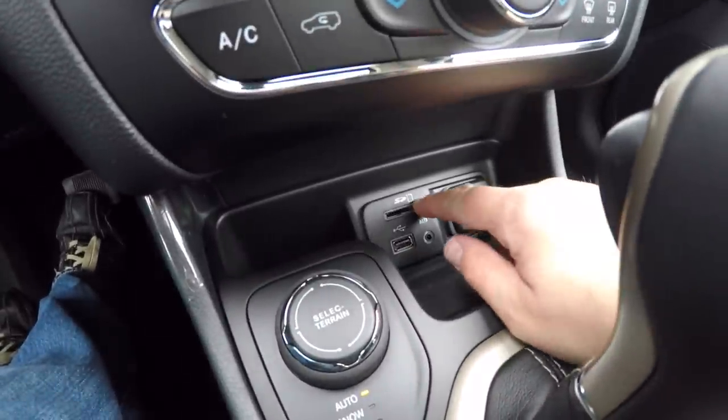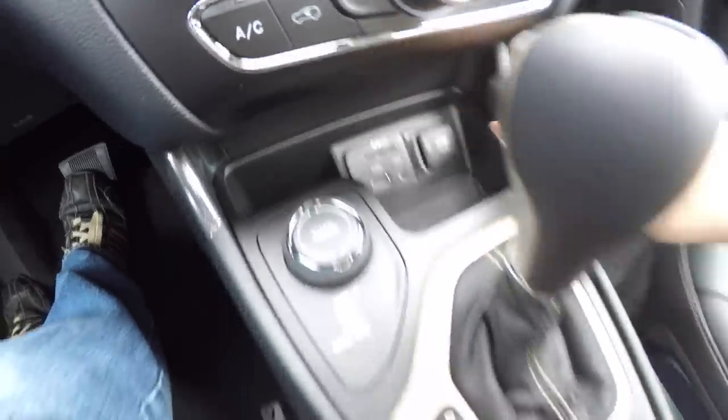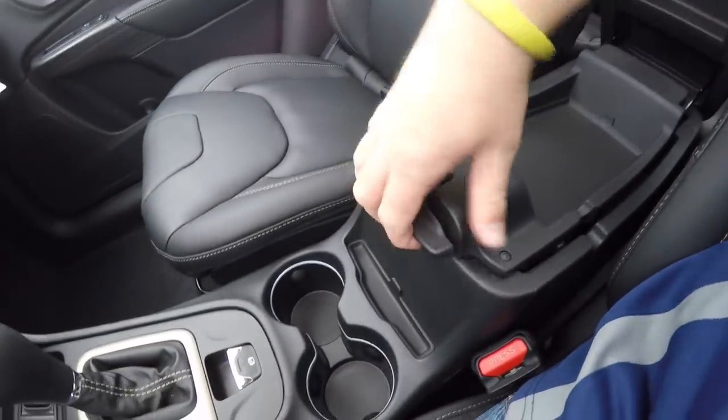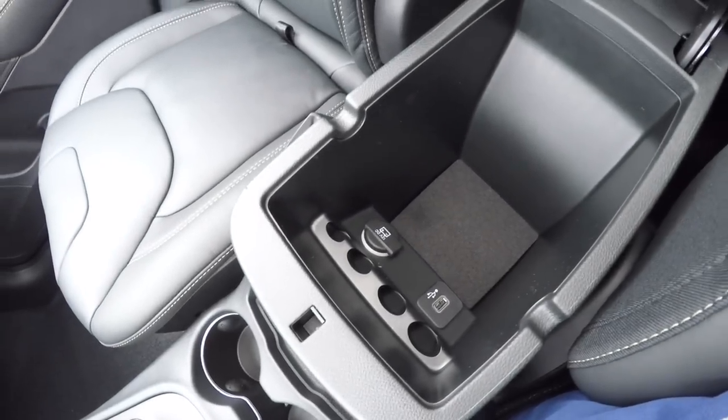Also have your Uconnect inputs with an SD card reader, USB port, auxiliary port, and a 12-volt power point. There is a dual-level console, and inside you have a 12-volt power point and a USB charge port.